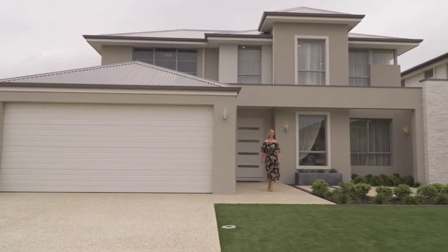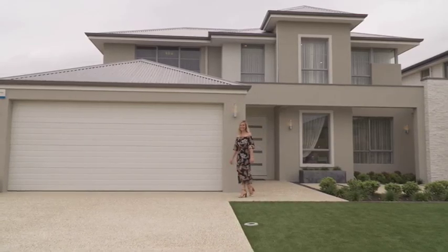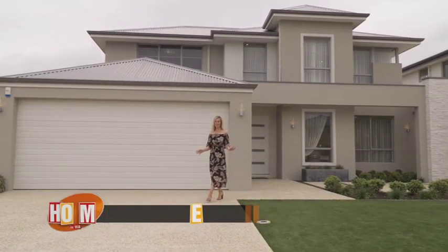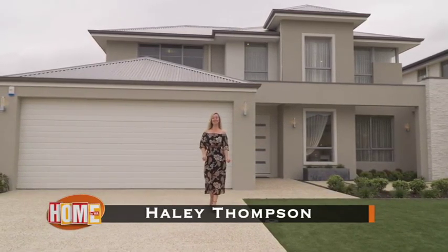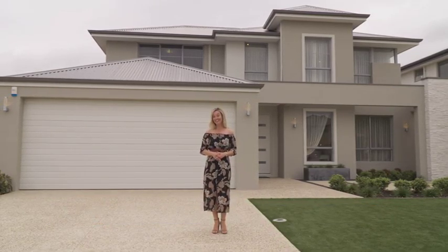Every family and every lifestyle is different. Pets need an outdoor space, cooks need a great kitchen, kids need plenty of room to play, and entertainers need lots of space for friends and family. So building and designing your own house is often the best way to get into your dream home.